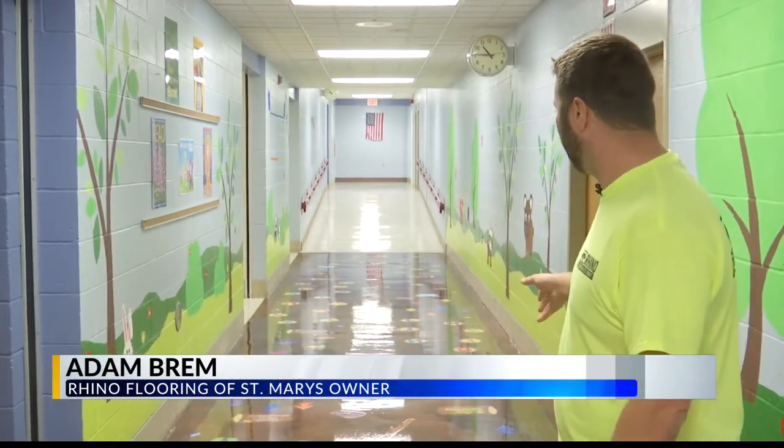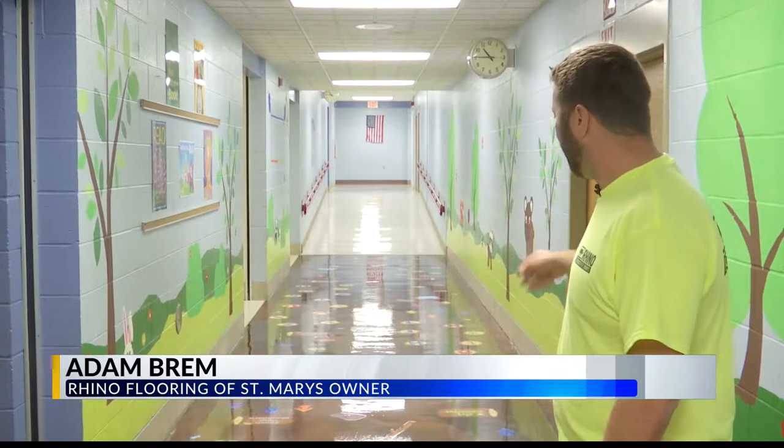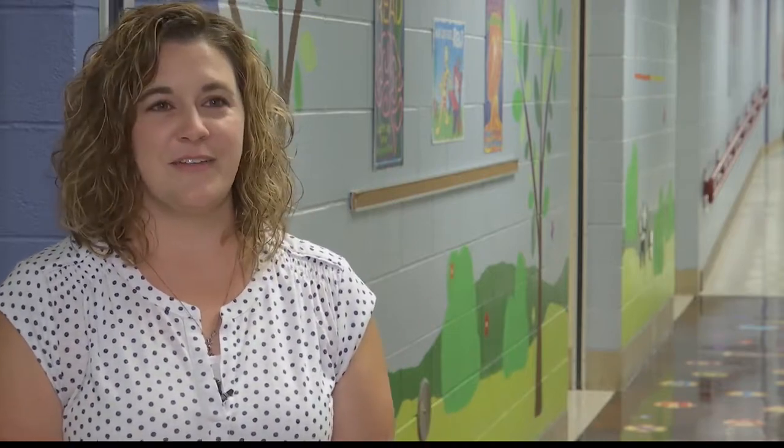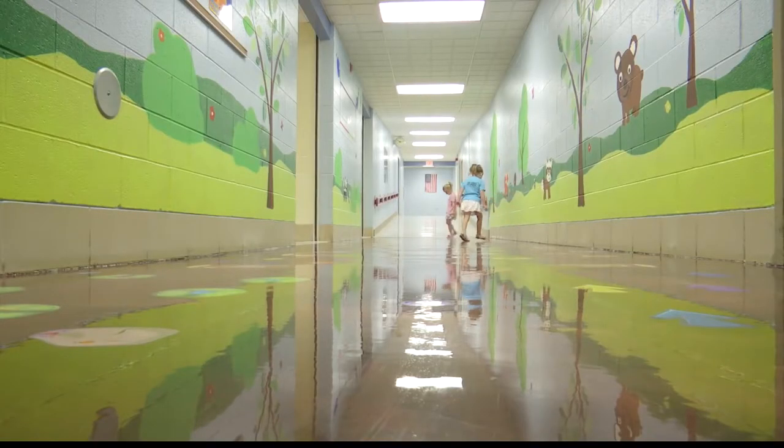"It's pretty exciting, it's pretty neat to see the kids jump on the arrows and turn around and do all the things. But I think it came out perfect. I am very excited to see all the kids come back — especially the first graders who were here for kindergarten and this wasn't here. Now they're going to come back and it'll be a brand new surprise."